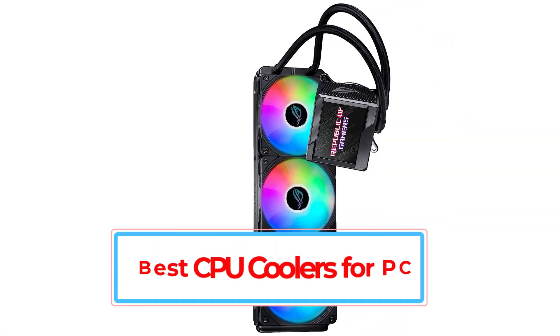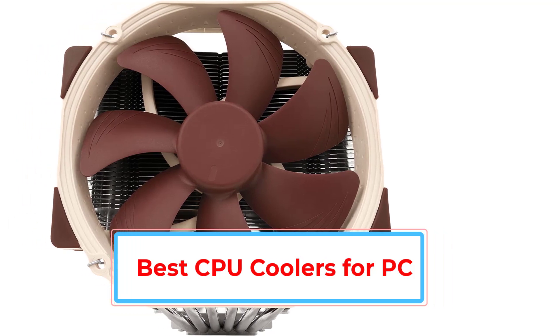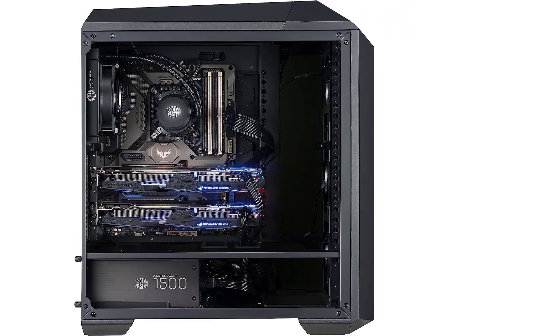Are you looking for the best CPU coolers for PC in 2023? In this video we will look at some of the best CPU coolers for PC in 2023 on the market.